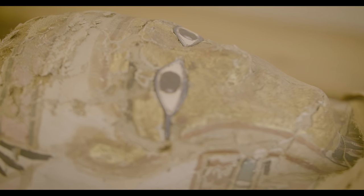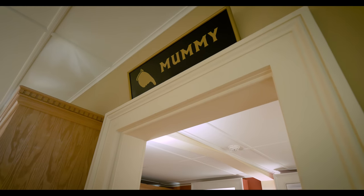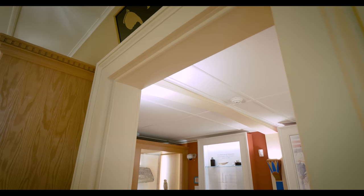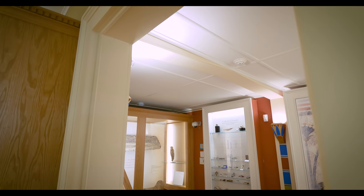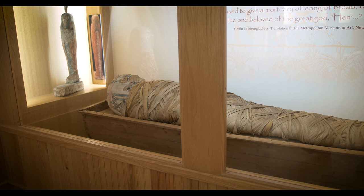His CT scans are still revealing things — we might even learn something new in this next round. He's always teaching us something. He's part of the Cazenovia family, and that's exactly what would have happened in an Egyptian tomb — the family would have come, given offerings, members of the mortuary cult providing energy to the individual. It's not just stick somebody in the ground and walk away — and if that's the case, he is certainly still a member of the family.